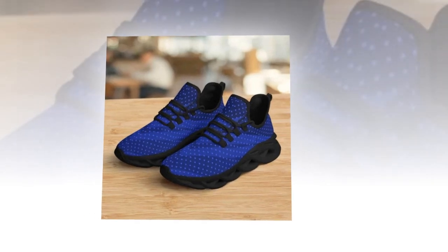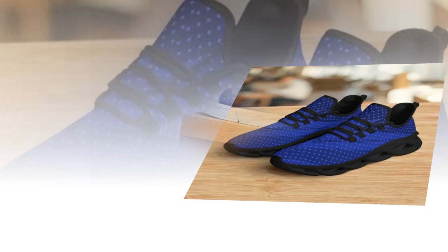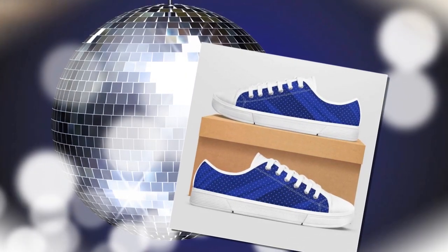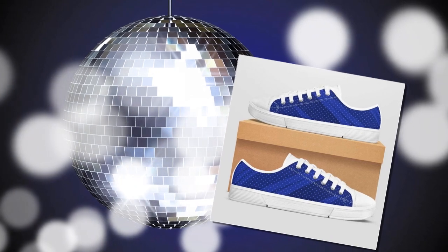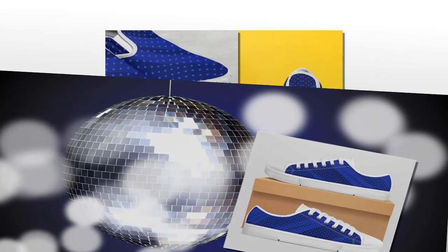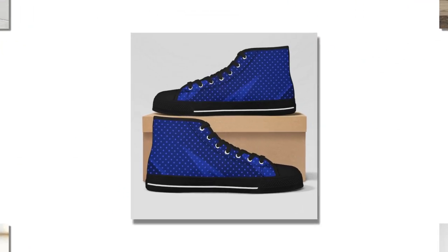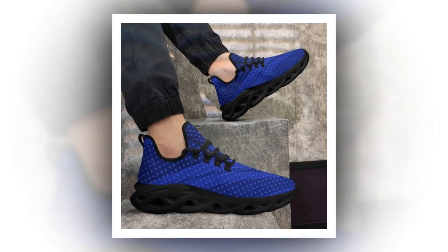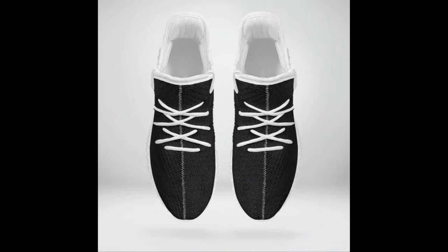Now, let's talk about the low-top shoes. These are a wardrobe essential, combining classic style with modern comfort. Whether you're dressing up for work or keeping it casual, these shoes have got you covered. The classic lace-up design never goes out of style, and the 100% canvas upper is breathable, making these shoes perfect for any season. The rubber soles provide excellent support, so you can wear them all day without any discomfort. I find these shoes to be incredibly versatile — they pair well with both smart casual outfits and more laid-back looks, and they are super comfortable.